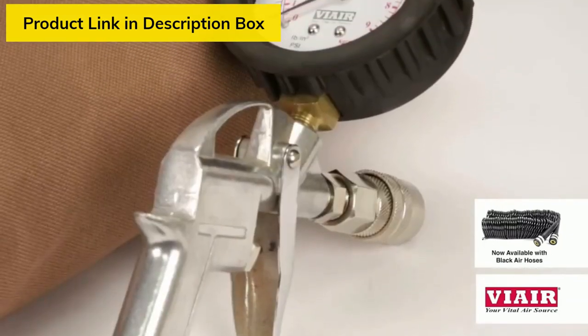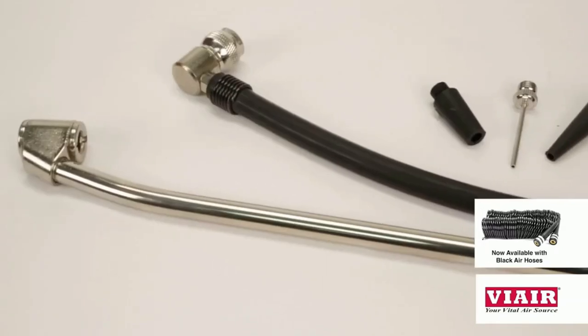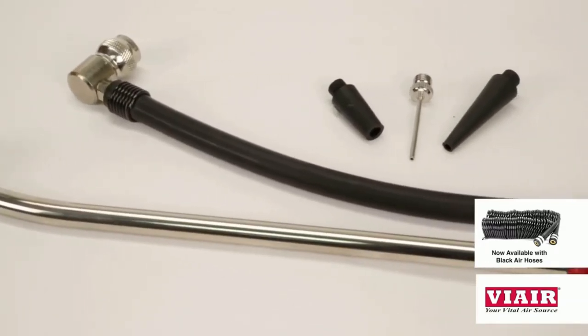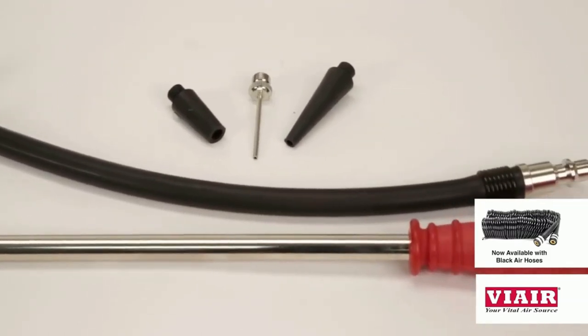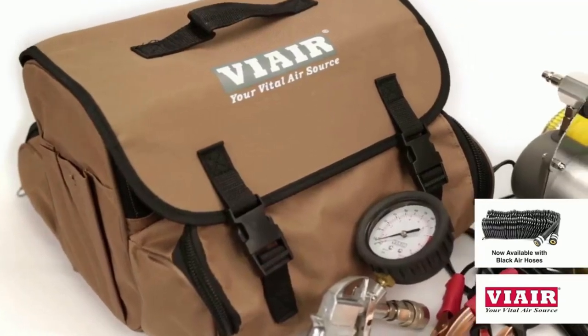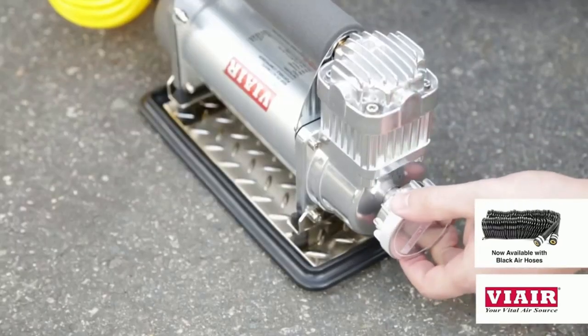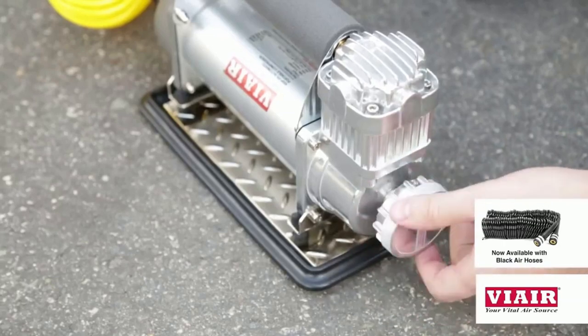Additional accessories included are a tire inflation gun with a 130 PSI inline pressure gauge, a 45-degree extended reach chuck for dual rear wheel applications, and a 90-degree twist-on chuck with three-piece inflation tip kit and a heavy-duty deluxe carry bag. To operate the compressor, remove the orange plug and screw in the air filter assembly to prevent dust and moisture from entering the system.